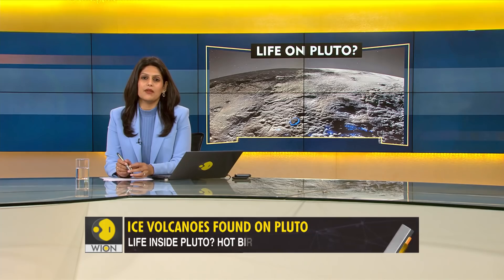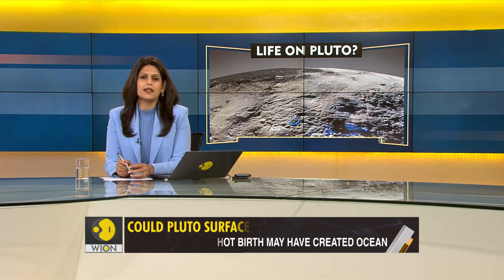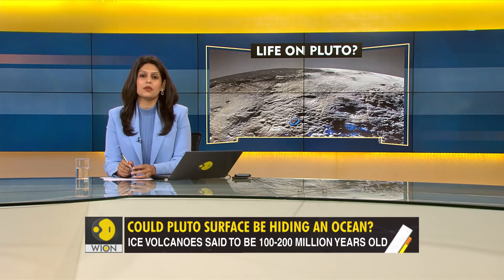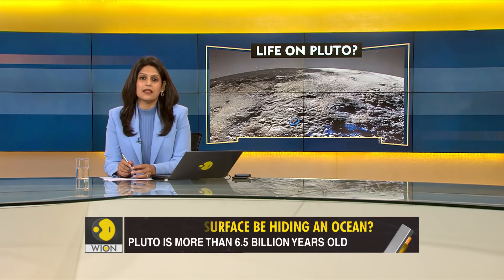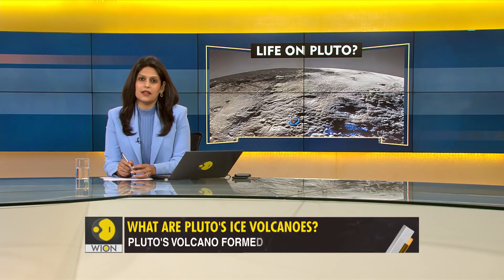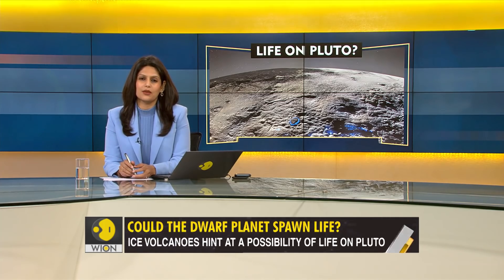Pluto has always been a mystery for scientists. It is cold, it is dark, and it is located in the farthest corner of the solar system. But now it's in the news. Pictures of Pluto's surface have been published by NASA. They show giant ice volcanoes on the surface. What does this discovery mean? Does it hint at the possibility of life on Pluto? Our next report tells you.